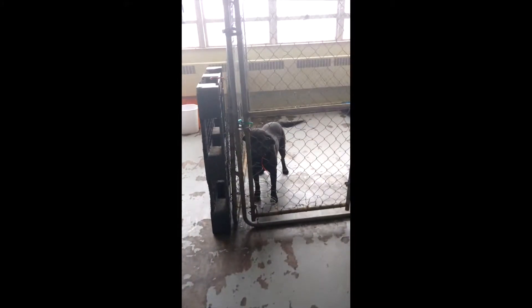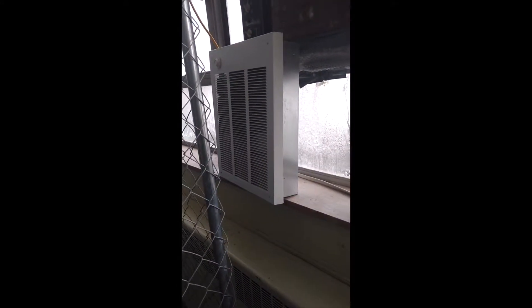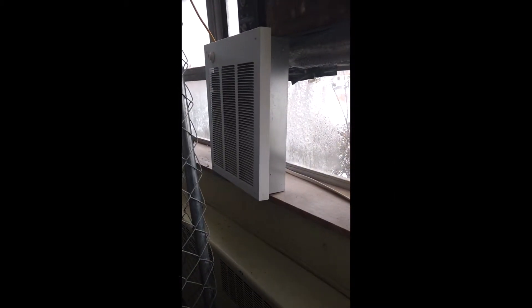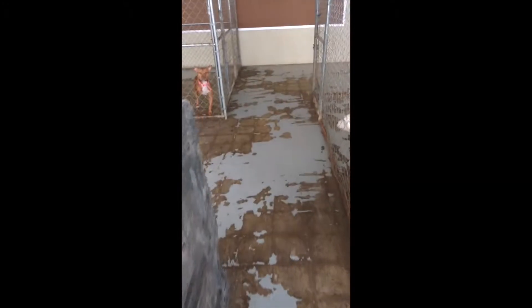We do have some dogs that will try to get out unfortunately. One of our other major needs is a more energy-efficient heating and air system. We have a nice heater that we use to heat the rooms for the dogs, but we do not have heat in our hallway for our volunteers and employees. We desperately need something more energy efficient for both summer and winter.